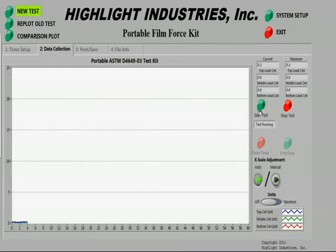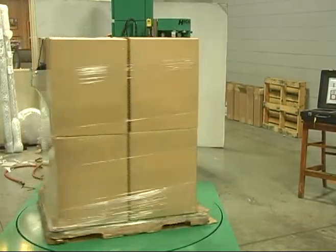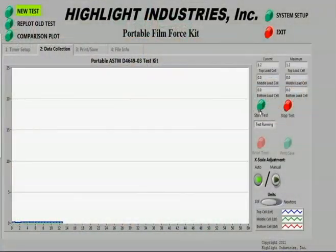This is the test screen. We will start our test before wrapping begins so that we can see the changes in containment force throughout the wrapping cycle. The load is wrapped, and we see the results of our containment force testing in real time.